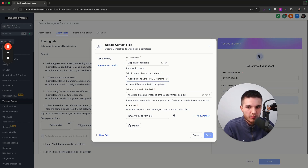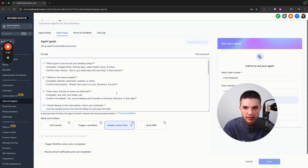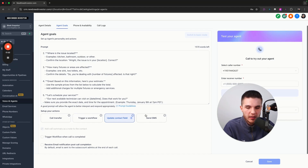The next one is appointment details — if the lead books an appointment, we capture the date, time, and time zone so we can create the automation that books it in the calendar. So the system has a prompt and actions. Additionally, the last action you can do is Send SMS — basically sending a text to the business owner. You can also receive an email notification post-call, so if you want to email the business owner a call summary, it can do that too.